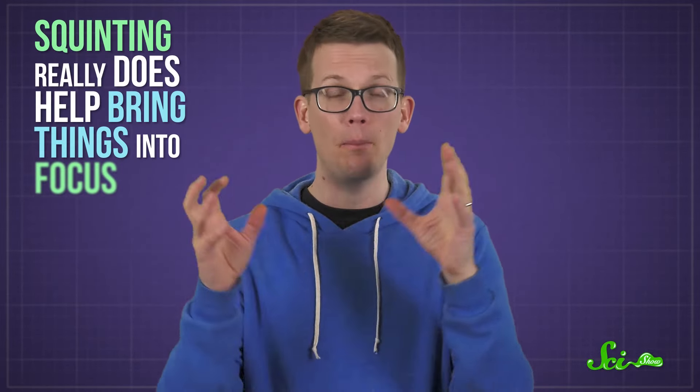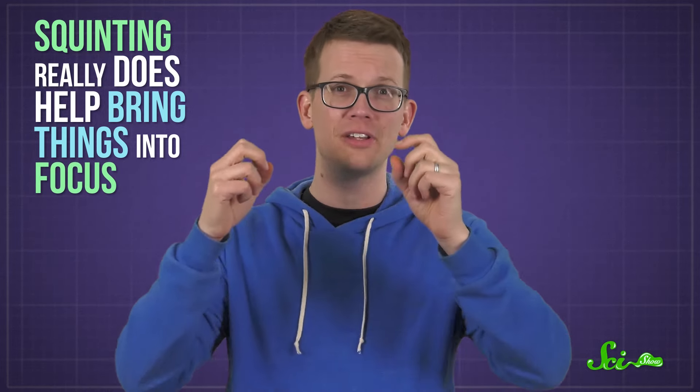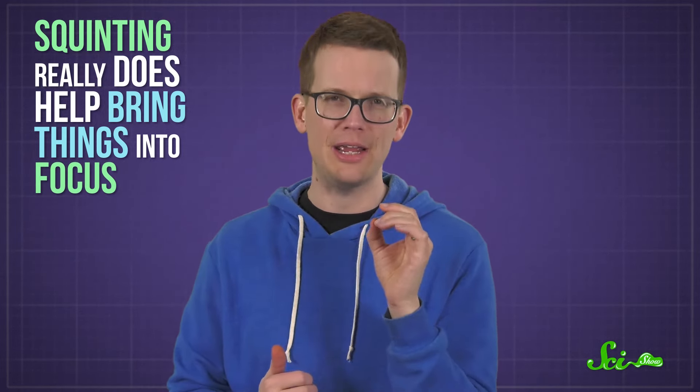Squinting. It's a thing that we do when something looks a little bit blurry. You probably don't even think about doing it. But it's weird that shrinking your field of vision would help you see something better, plus all those eyelashes are in the way. Still, it turns out that there is a reason why this action comes naturally to us. Squinting really does help bring things into focus, and not for the reason you might think.